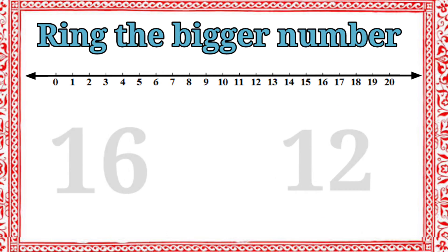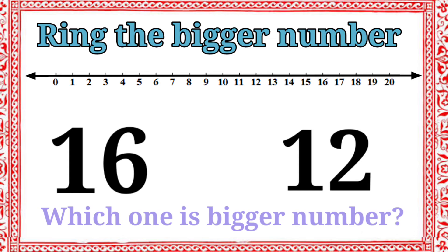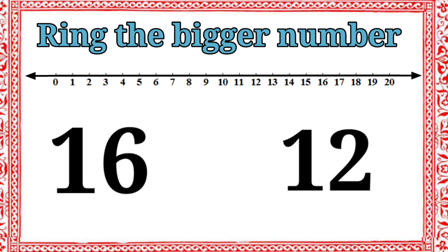Next, we have two numbers: sixteen and twelve. Which one is bigger number? Sixteen. Very good. Let's ring the number sixteen.